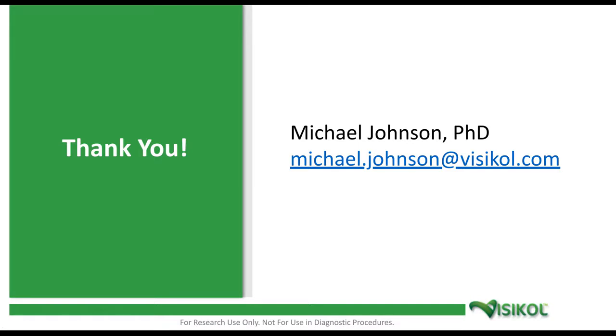Thank you, Michael, for that informative presentation. We will now start the live Q&A portion of the webinar. If you have any questions, please click on the Ask a Question box on the far left of your screen. It looks like we already have some great questions coming in. Our first question, Michael: are cover slips used for imaging?